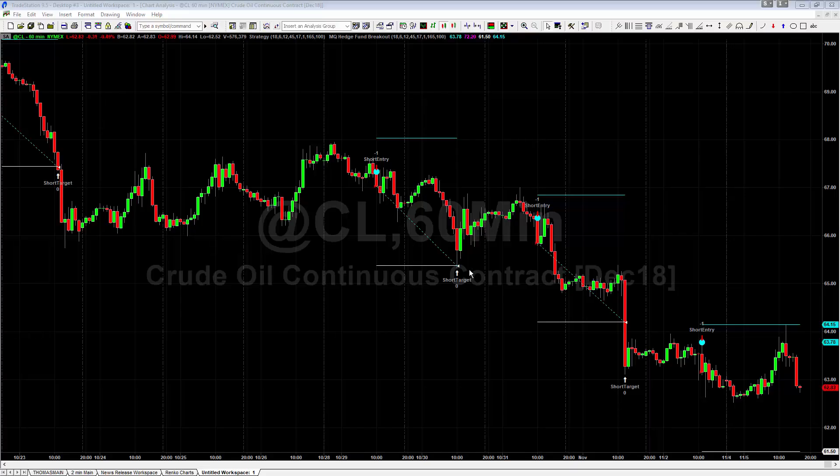Hey there, Thomas with Base Camp Trading. It is Monday, November 5th, and we're going to take a quick look at crude oil and the new MQ Hedge Fund Breakout indicator — how this works and how it's been performing.